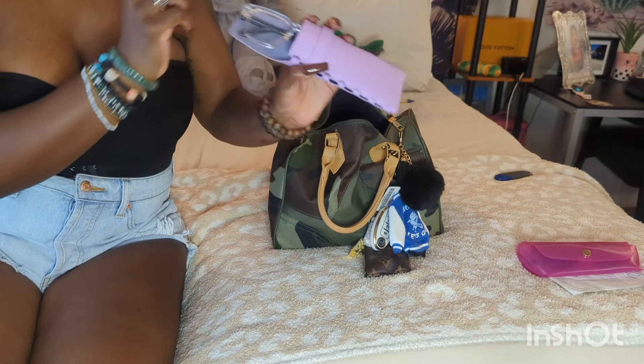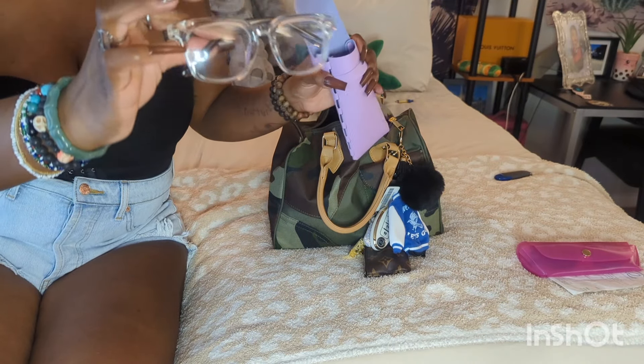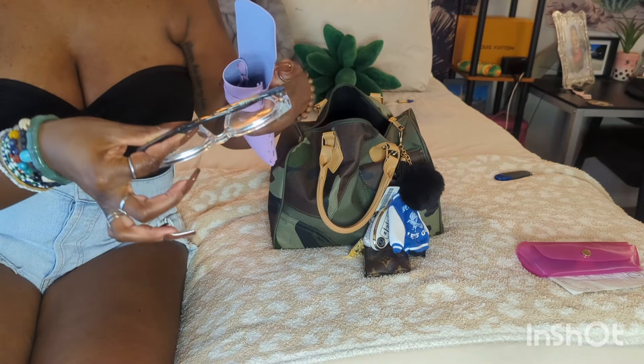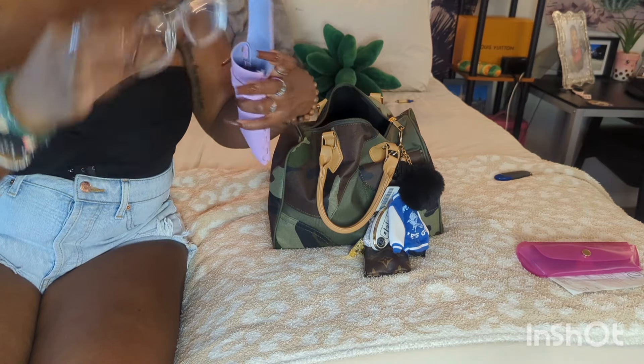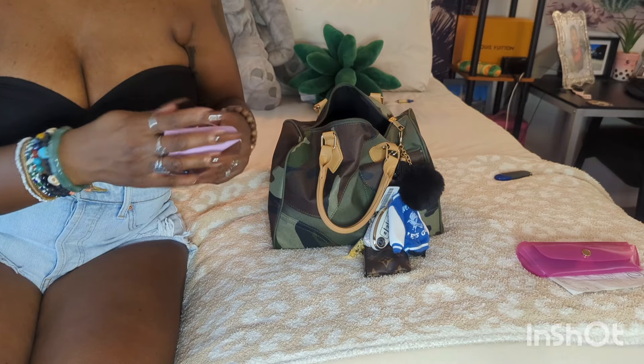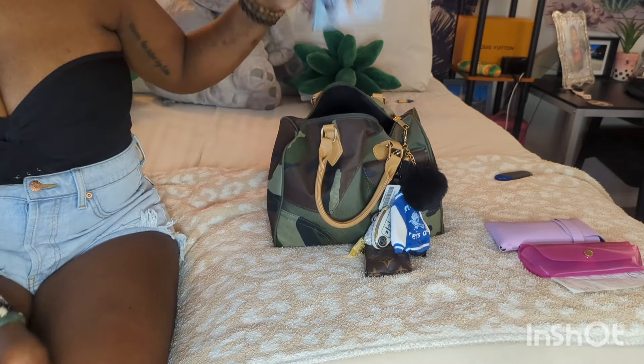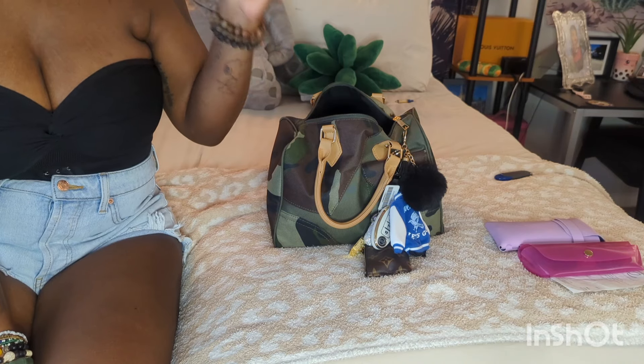Next is my regular glasses — this is another Dollar Tree case. These are just my prescription glasses. I really want some black rim glasses in this shape and thickness of frame. Once I get that pair, that's it — I'm not buying any more glasses. That is the last pair I want to get.